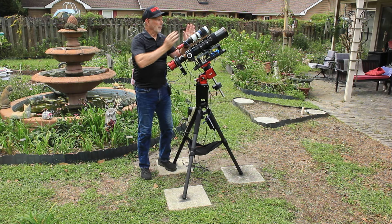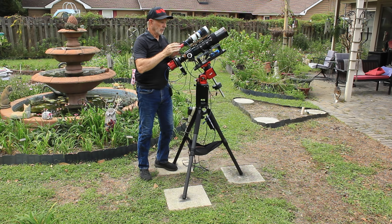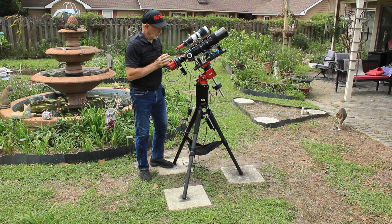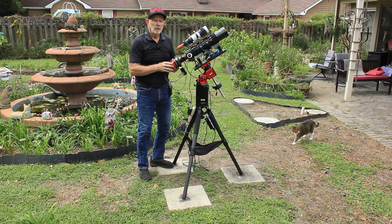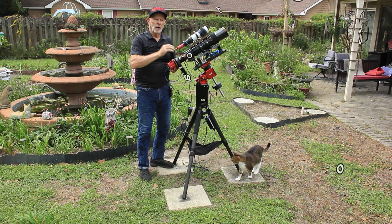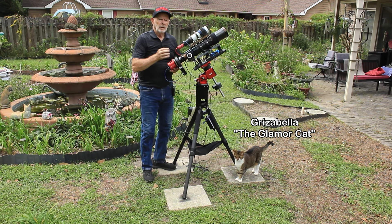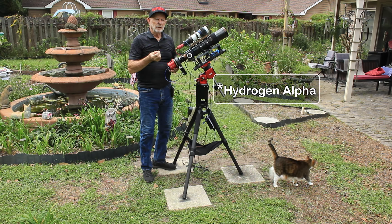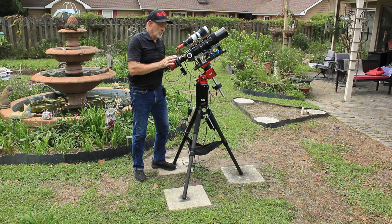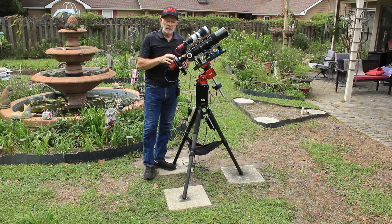With this rig, I have the finder scope up here, a 240-millimeter focal length scope with the ZWO-174 camera. The main camera is the Poseidon M monochrome camera. It has a seven-position filter wheel with the Antlia RGB filters and the luminance filter. I also have the Antlia Hydrogen Beta, Sulfur 2, and Oxygen 3 filters in here. So I'm good to go with the RGB or the Hubble palette — Hydrogen Alpha, Sulfur, and Oxygen 3.